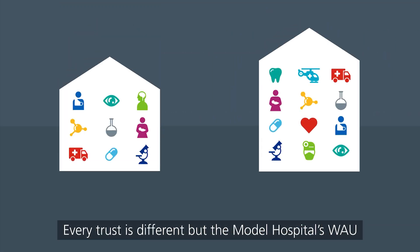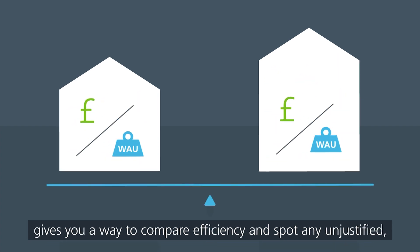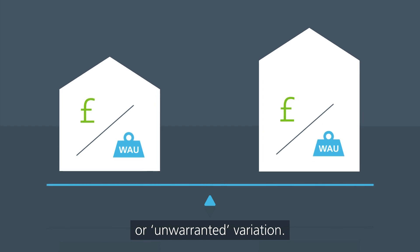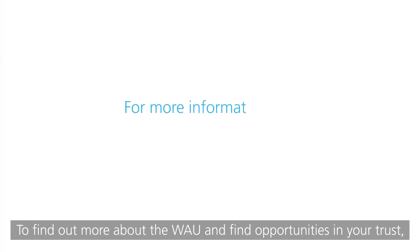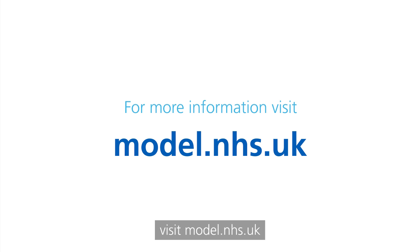Every trust is different, but the Model Hospital's WOW gives you a way to compare efficiency and spot any unjustified or unwarranted variation. To find out more about the WOW and find opportunities in your trust, visit model.nhs.uk.